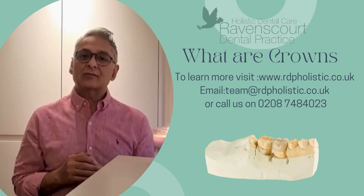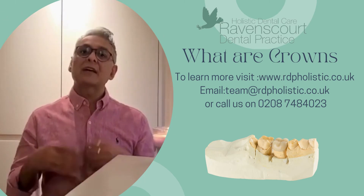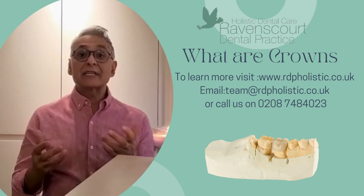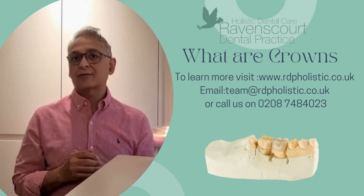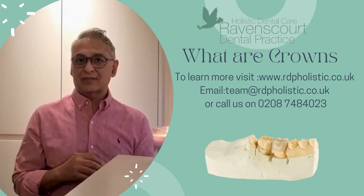If you've had a root canal, those teeth are more likely to break up over time, so to preserve them you need a crown. In some cases we use crowns for aesthetic reasons, and there are some other reasons as well. But essentially the idea is to reinforce the tooth or make the tooth look more in line with everything else — that's when crowns are done.